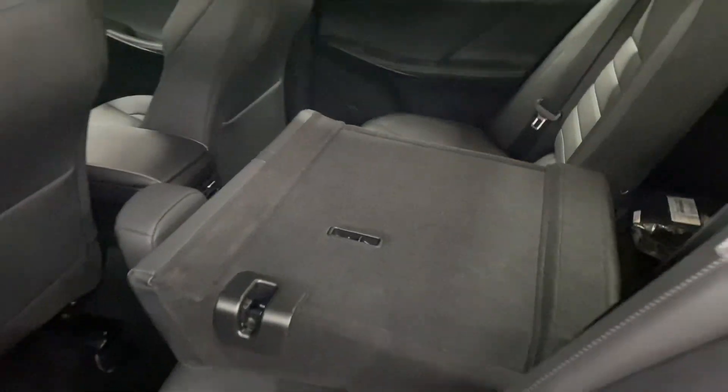Heading into the rear seats, you have your cup holders and armrests in the middle. You also have latches above the seat to release them. In the rear trunk, you have plenty of space with your spare tire below and a manual closing trunk.